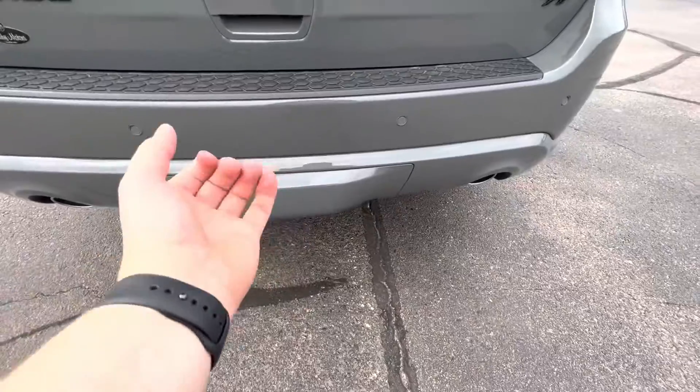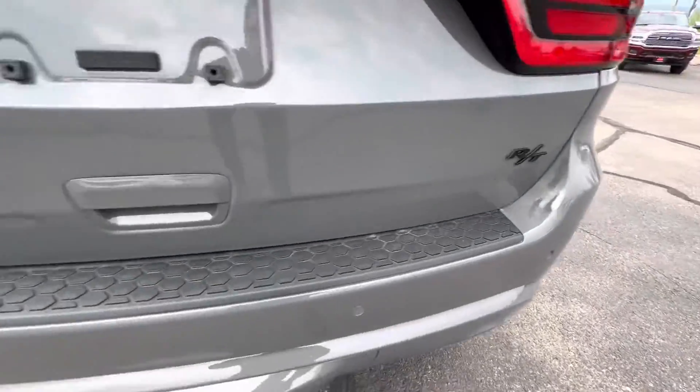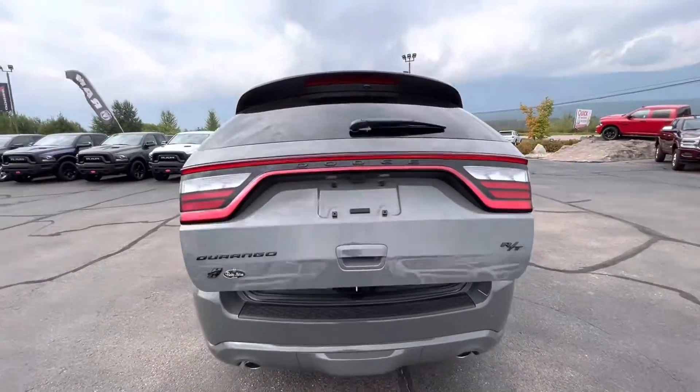There's a hidden hitch under here — you can pull that piece off and there's a hitch there for you. It is the RT as you can see, and the light strip across the back is super fancy as well.